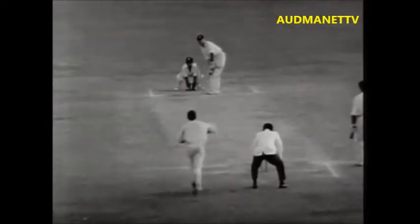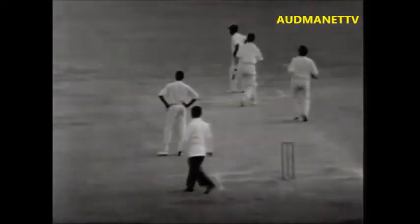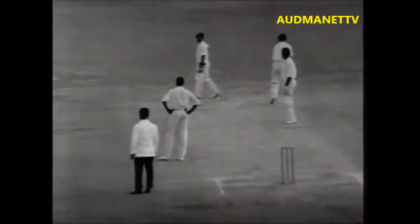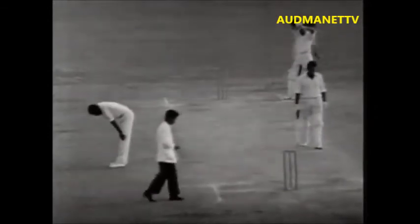19 now for victory. Gibbs comes in, bowls to Boycott, and he's cut that one down — four more runs. He's late cut that for four. 15 runs now England need for victory, in even time — in over even time.